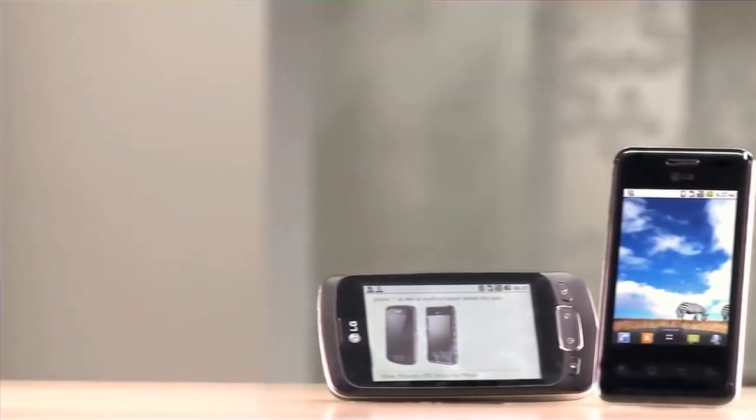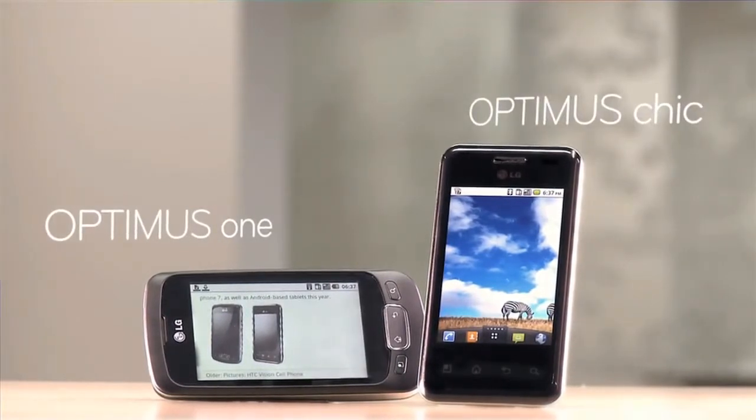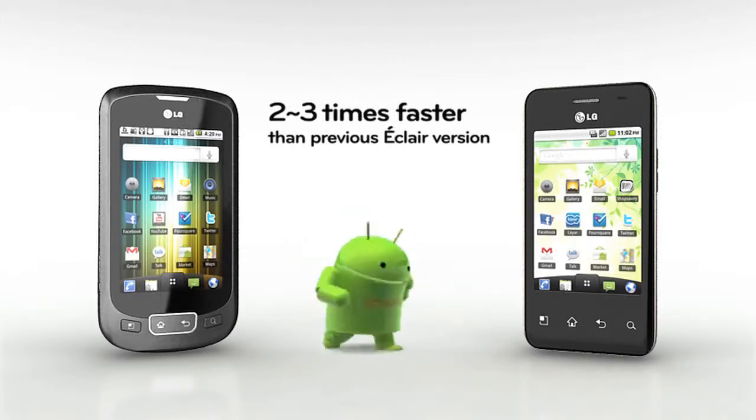LG Optimus One is an all-around smartphone that provides users with new levels of accessibility. LG Optimus Chic is the best fit for people looking to stay in trend. These two models are some of the earliest smartphones to incorporate Froyo.